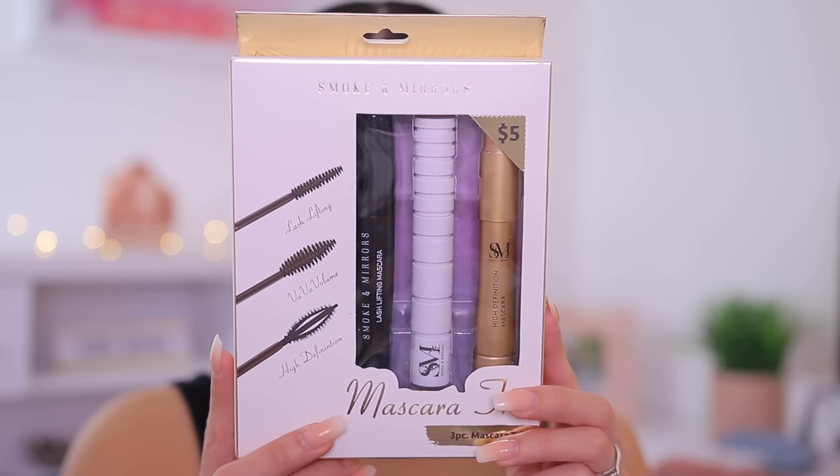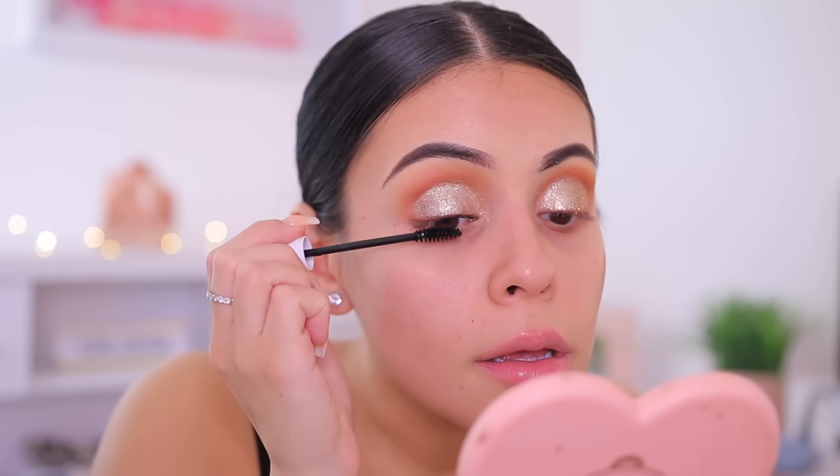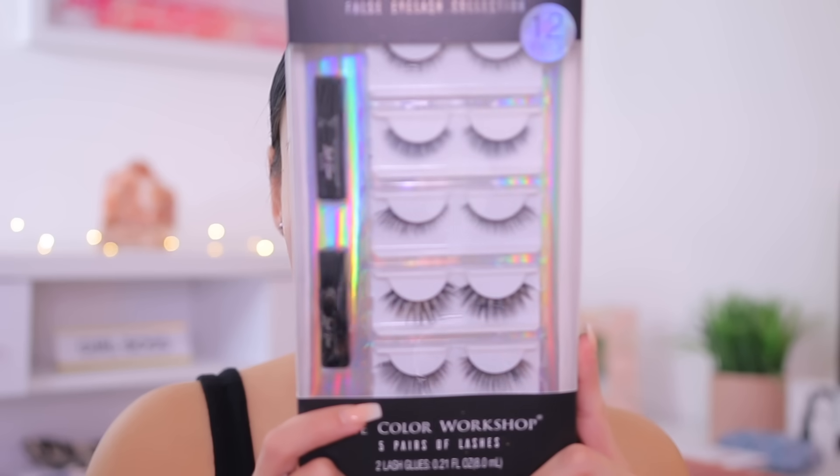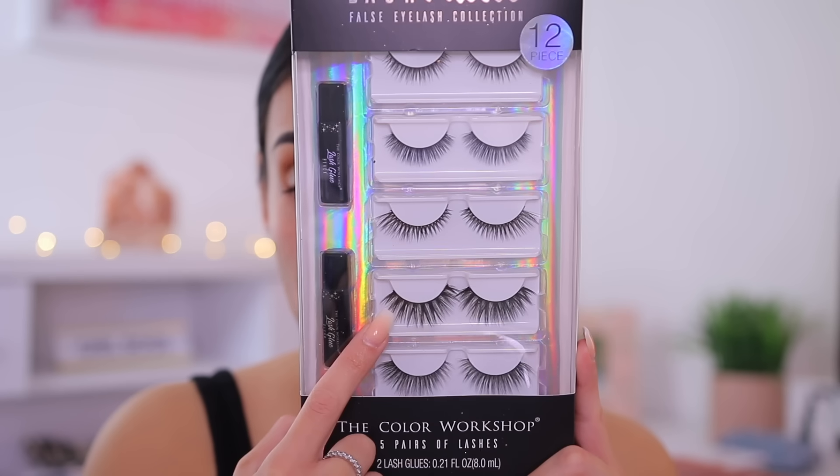The glitter definitely helped a lot because the mattes just weren't working. I'm going to do a quick coat of mascara — I found this little mascara trio from Smoke and Mirrors with three different mascaras. I'm using the white one because I'm most intrigued by the packaging, just doing a quick little coat since I am going in with falsies. Not terrible, probably not the most amazing mascara, but definitely doable. For falsies, I got this 12-piece lash vault set for $5. These look really good, especially at the bottom — I'm going to use those. They look like lashes I'd typically always wear. I'm going to apply these, then do my foundation and concealer, and come back to do bronzer, blush, highlight, and lip product.